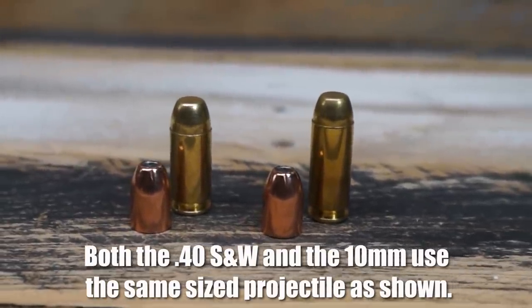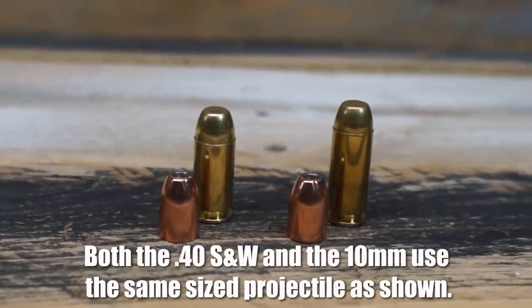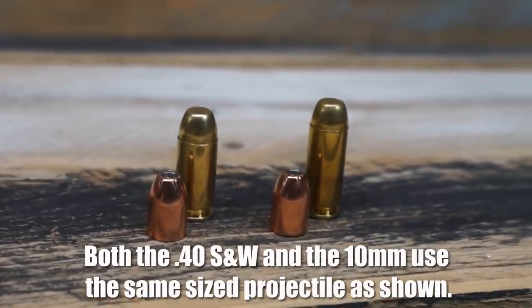The FBI felt that if they'd had a round that would have made him sustain life-threatening damage a lot quicker — more internal wound damage — he may have gone down and not been able to continue the fight. This resulted in the FBI preferring the more powerful 10mm round, but they ended up settling for the less powerful, shorter .40 Smith & Wesson — same size bullet projectile, but a different size casing and, of course, different powder inside.